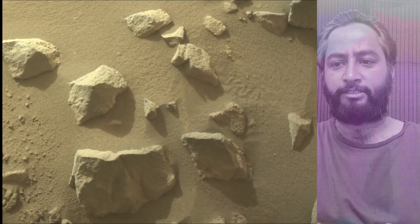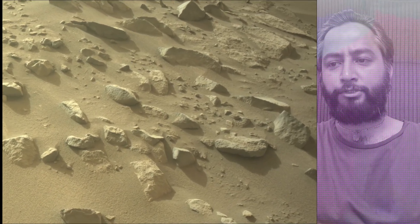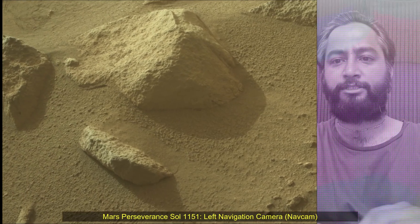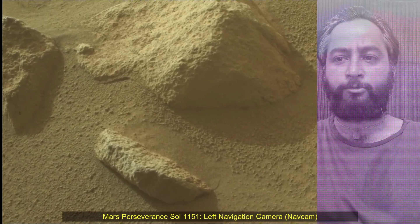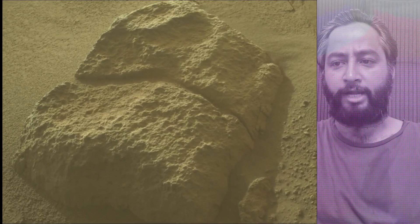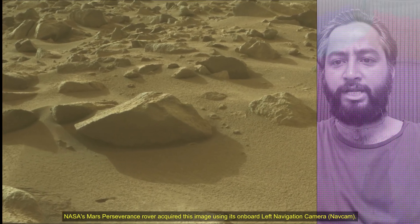The rover will characterize the planet's geology and past climate, pave the way for human exploration of the red planet, and be the first mission to collect and cache Martian samples. Subsequent NASA missions in cooperation with ESA would send spacecraft to Mars to collect these sealed samples from the surface and return them to Earth for in-depth analysis.